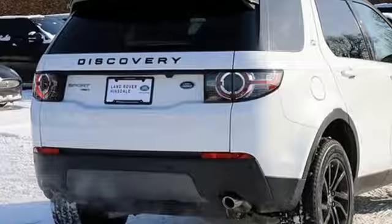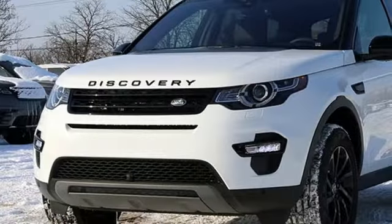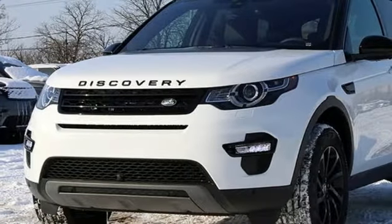Heated steering wheel. Front and rear parking sensors. And heated and ventilated leather bucket seats. You'll never know till you try. Test drive it today.